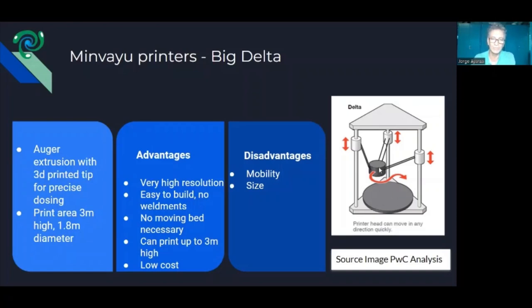Another advantage is that since the head is moving where you feed the material, you don't need a moving bed. Many 3D printer designs have a sliding bed, but in a Delta machine you don't need that. For our purpose this was important because we wanted to print large things we didn't want moved — if you 3D print a mud part and move it, it might crumble. So making a printer without a moving bed was important, and we also needed something low cost.